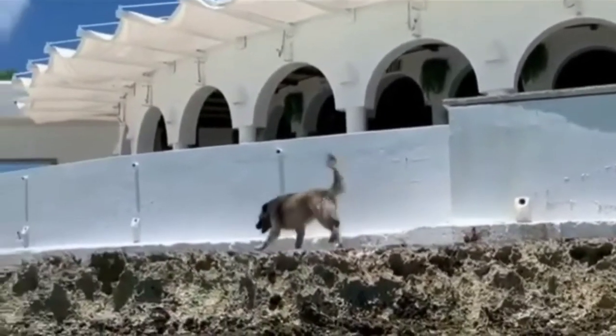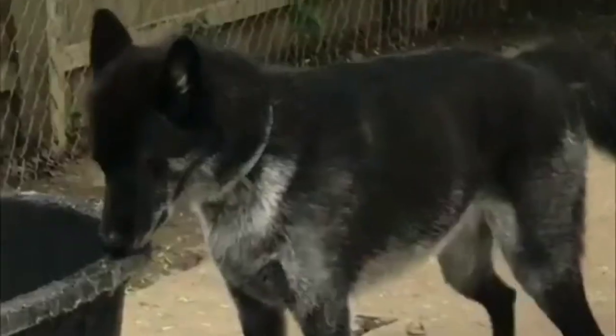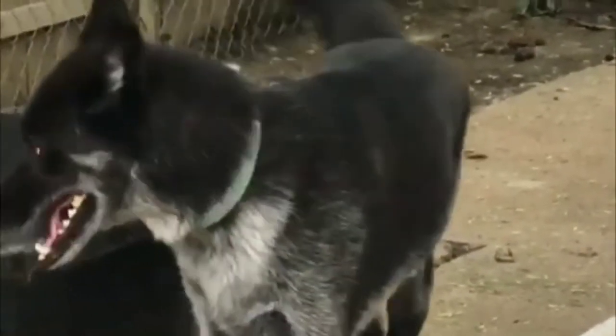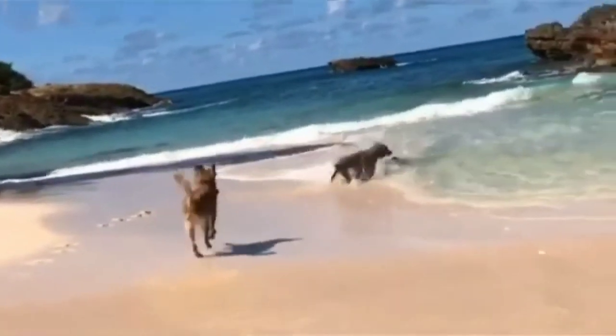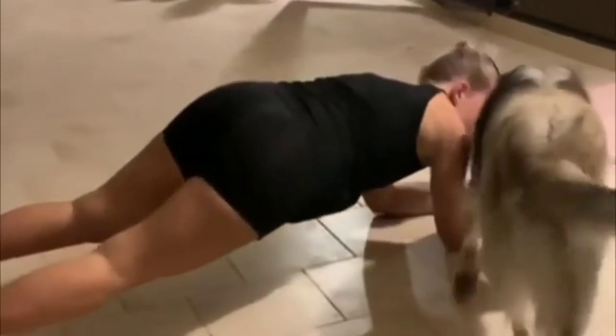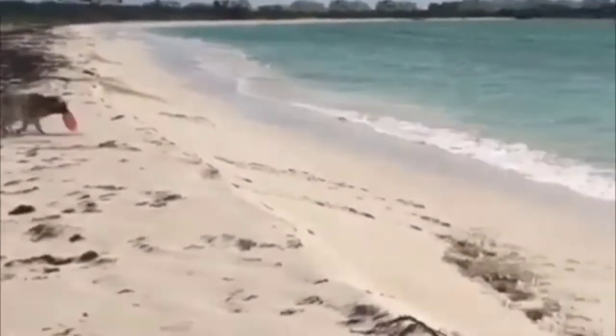Owning a German Shepherd-Wolf mix is not something you should take lightly. There are several specific laws on owning wolf dogs, so you should check your state regulations. This crossbreed needs an owner who is experienced in training difficult dogs that need lots of attention and care. You will also need a large backyard with very secure fencing. You should not own a wolf dog in heavily populated areas, as they have a habit of howling a lot.